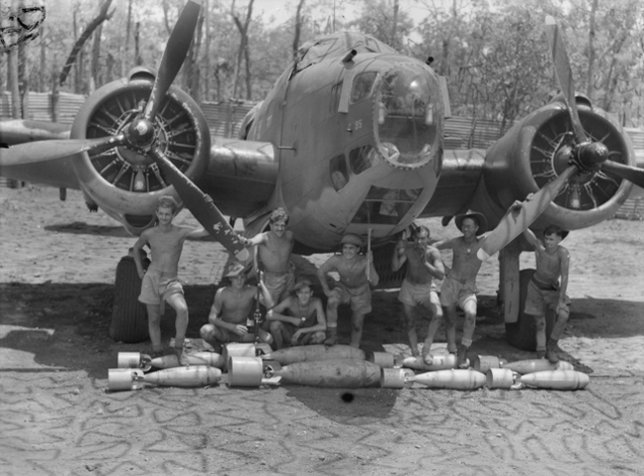A light bomber is a relatively small and fast type of military bomber aircraft that was primarily employed before the 1950s. Such aircraft would typically not carry more than one ton of ordnance. The earliest light bombers were intended to drop their bombs in level flight over a target. During World War I, some air forces began to distinguish between light bombers and the earliest purpose-built attack aircraft, which carried out ground attack, close air support, anti-shipping and similar missions.